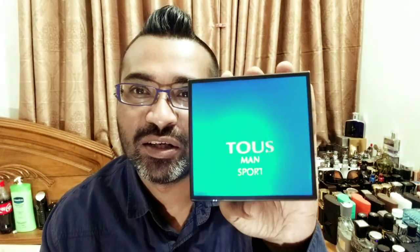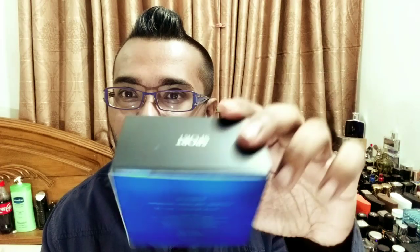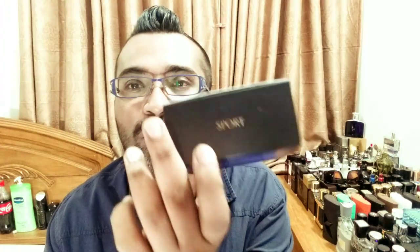Sorry, there's some construction going on in the next building. So here we go — this is the box. It reminds me a little bit of Versace Eros but it's very eye-catching, a turquoise kind of blue, very reflective. It says the name and 'Sport,' very nice, with black borders. It says made in Spain, so this is a Spanish house.